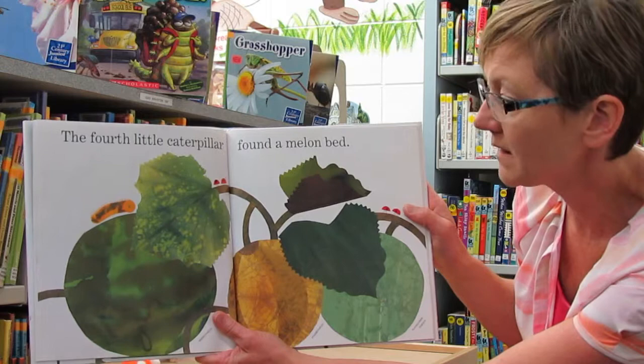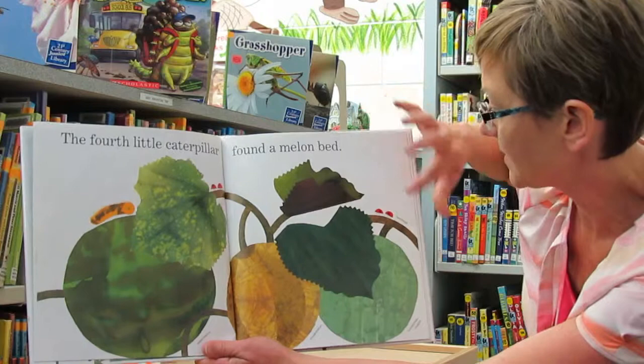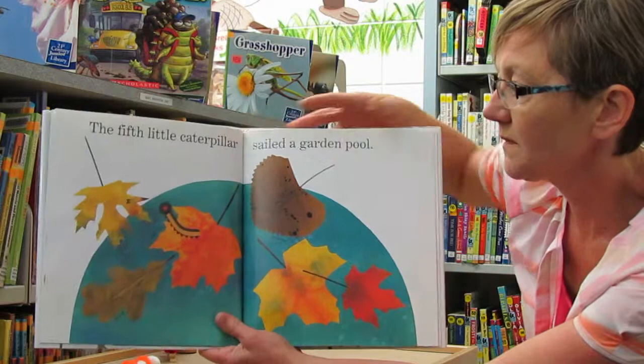The fourth little caterpillar found a melon bed. So there's a watermelon, a muskmelon, and a honeydew melon, and some ladybugs.